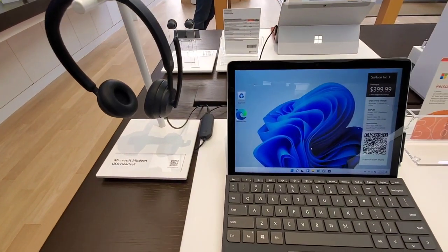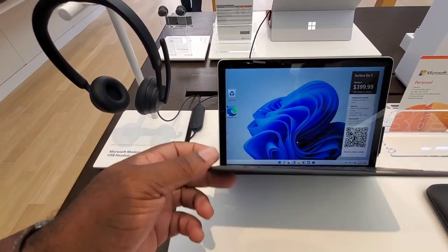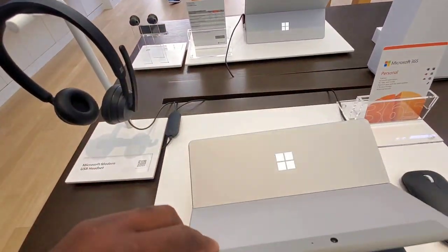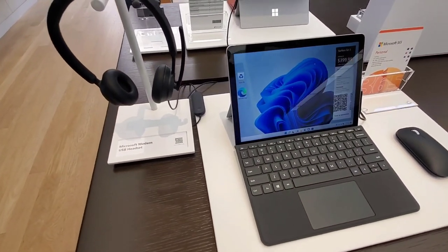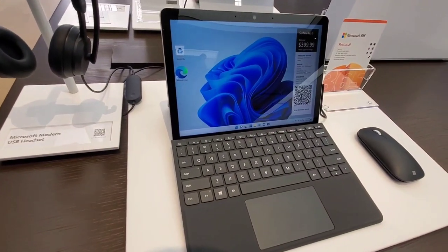They have this paired with the Surface Go 3 — quite nice, small, inconspicuous. Easy to just take around with you to get some quick work done. Maybe a son or daughter in school — you don't want them having high-end stuff, so you get something like this and they're good.